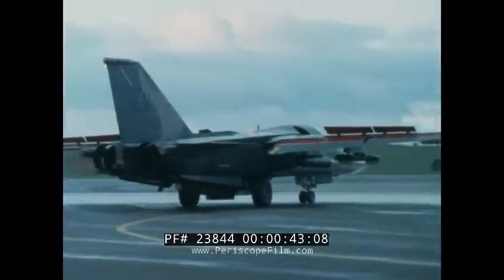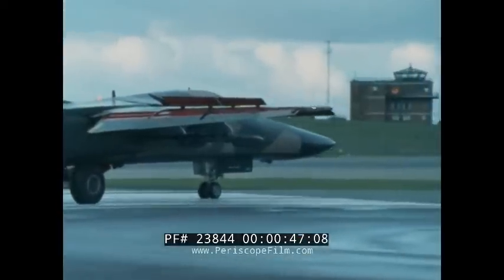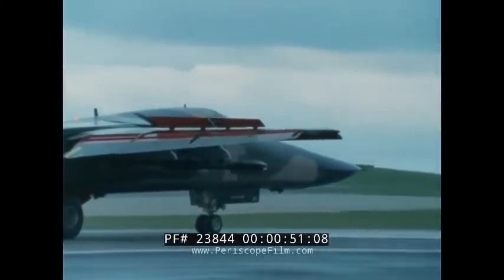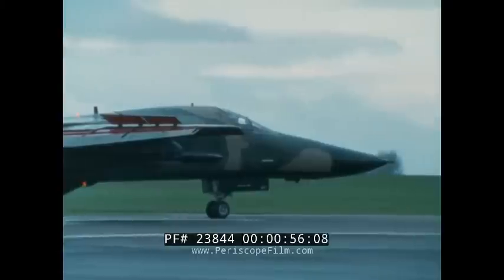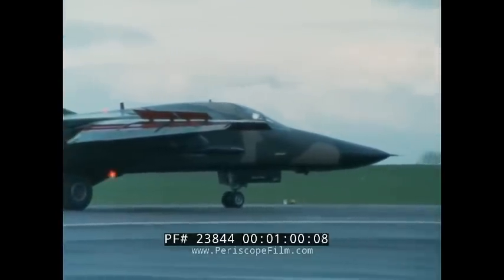It was designated the F-111 by the United States Air Force in the early 1960s. Designed as a night, all-weather, automatic terrain following fighter-bomber, the F-111 carries out its assignment under any circumstances, any time, any place, any weather.